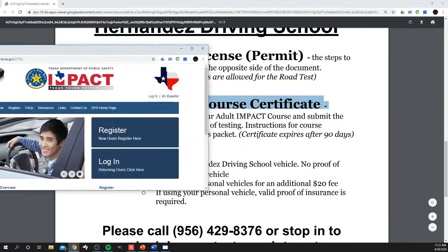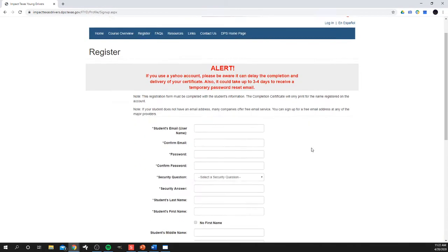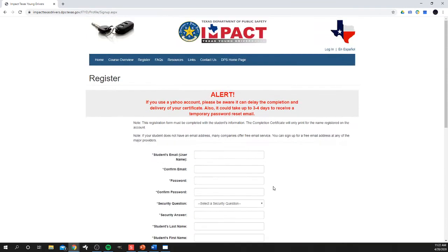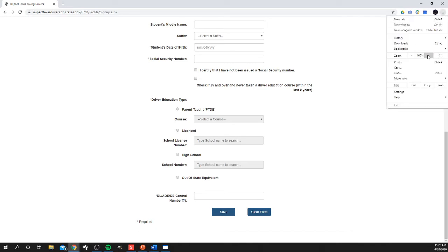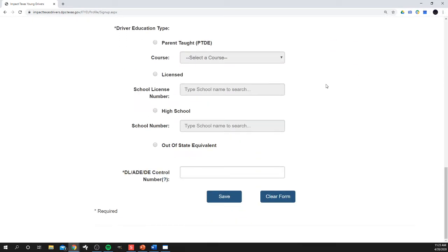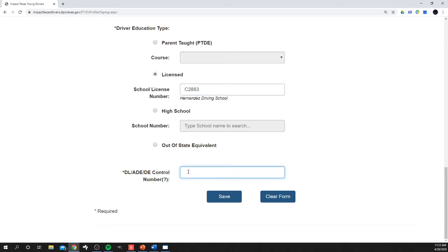You click that link and it takes you to the Impact Texas registration website. You'll register as a new user — this is totally free. You put in your basic information and create an account through DPS. Under Driver Education Type, you want to select Licensed, and when you start typing in our school name, Hernandez Driving School, it pops right up. Then you'll put in either your permit number or the number on the certificate you got for taking the six-hour course.